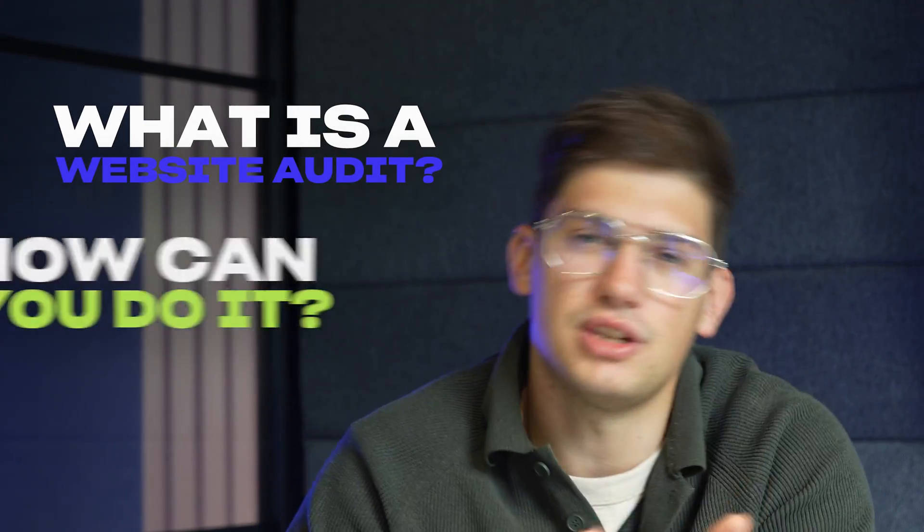In this video I'll be showcasing what a website audit is, how you can do it yourself, and give a few examples of why you should continuously be auditing your website and what results we're getting for our clients with those website audits.